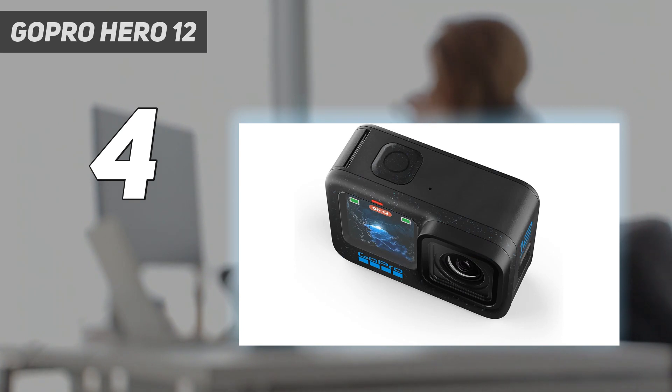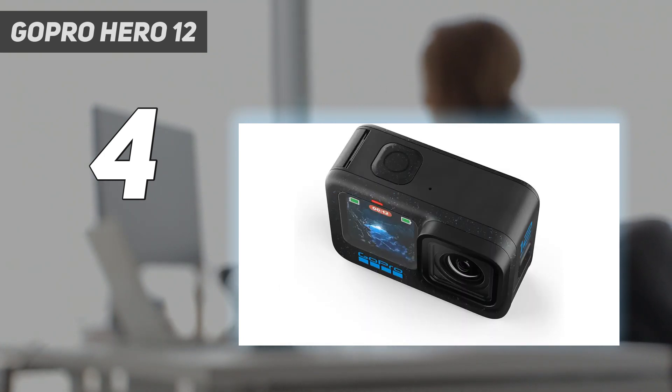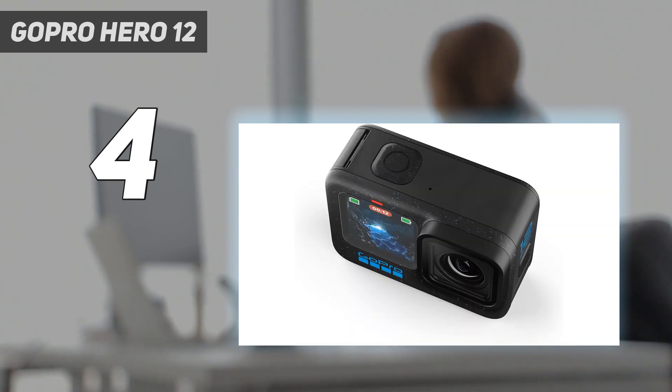You can reframe footage for different social channels without sacrificing quality, and its max resolution of 5.3K/60p beats the DJI Osmo Action 4. You can capture dramatic time warps at the full 5.3K resolution, shoot photo sequences at a rapid 30 frames per second, and pull 24.7MP stills from 5.3K video. Design-wise, there's no change from the Hero 11 Black.